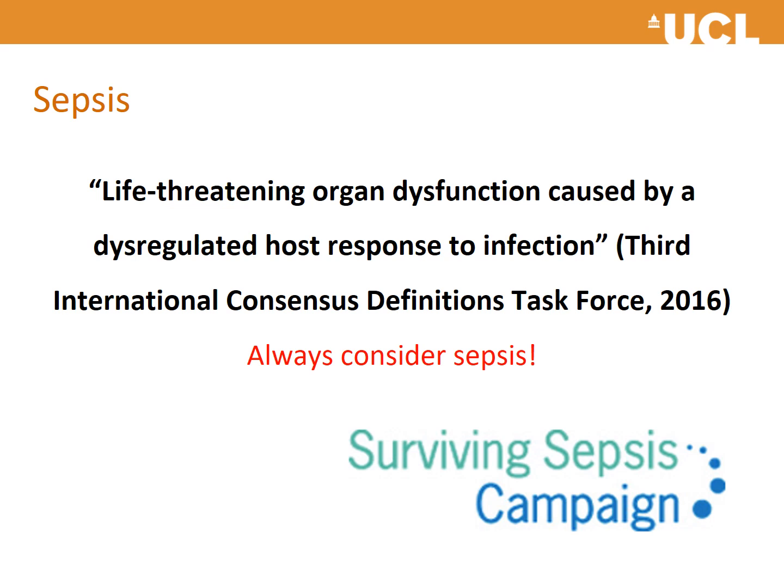Sepsis is defined by the Third International Consensus Definitions Task Force (2016) as a life-threatening organ dysfunction caused by a dysregulated host response to infection. We have moved away from the narrow definition of SIRS plus source of infection, to think more widely about the possibility that a patient has sepsis. This is particularly important for frail patients or those on long-term immunosuppression, who may not present in the typical fashion.